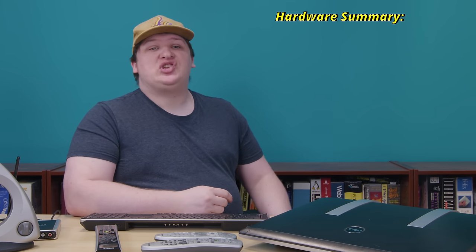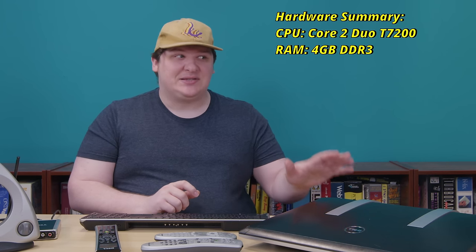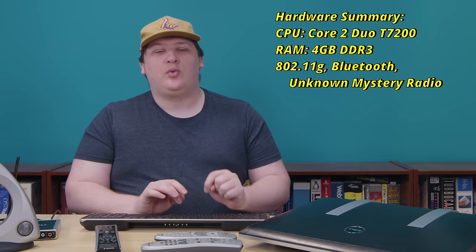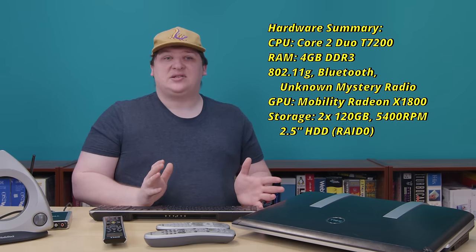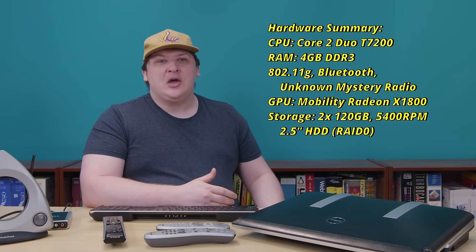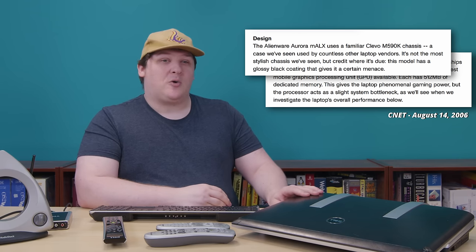For anyone who skipped the disassembly, the hardware summary: this shipped with a Core Duo T2600 and two gigs of DDR3, but I upgraded to a Core 2 Duo T7200 and four gigs so I can run Vista later — those are actually accurate specs for the 2007 version of this machine. It also has 802.11g Wi-Fi, Bluetooth, some mysterious unknown radio board, a Radeon Mobility X1800 GPU, and two 120GB 5400 RPM 2.5-inch drives set up in RAID 0 from the factory. By the standards of the time, this was not going to put Alienware's desktop division out of business, but for a portable machine it was pretty respectable. Alienware's laptops were mostly shipping rebranded Clevos with single-core AMD Turion CPUs — the M2010 was sold with fairly high-end hardware, especially after the Core 2 refresh.